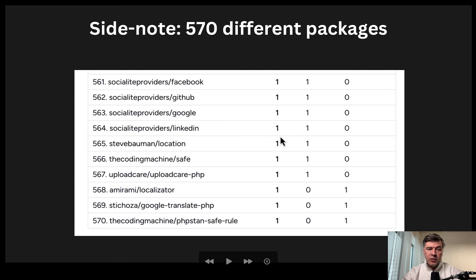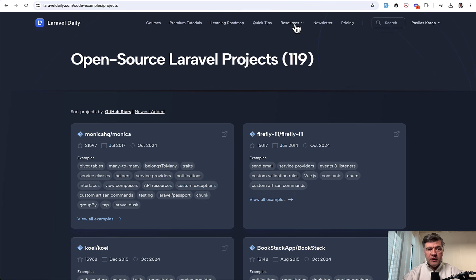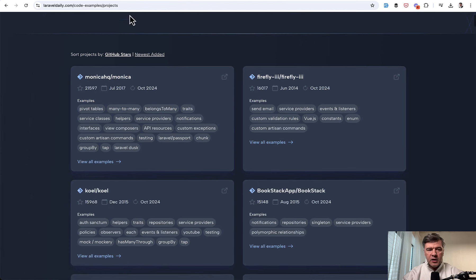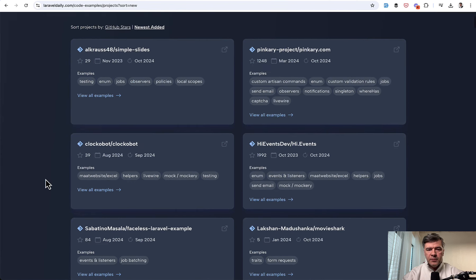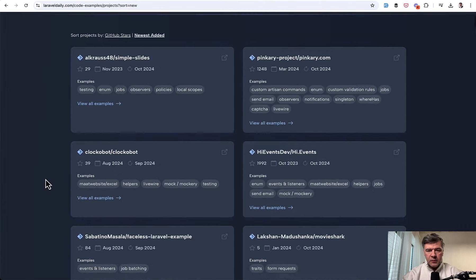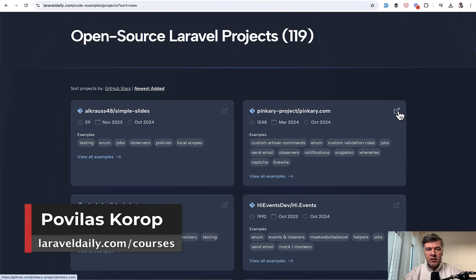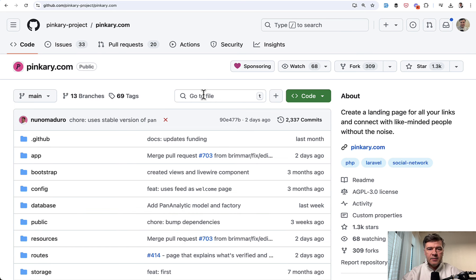That's the end of the presentation. What do you think about those numbers — have I misinterpreted something, or do you have a different opinion? Let's discuss in the comments. Of course, this represents only 51 projects, which isn't that many, so take these numbers with a grain of salt and don't make very serious conclusions. If you want to see those projects with links on LaravelDaily.com, go to free resources then projects, and you can sort by GitHub stars or newest edit. There are projects added recently, including Pinkery which already has 1,000 stars — totally worth diving into its code. See you guys in other videos.